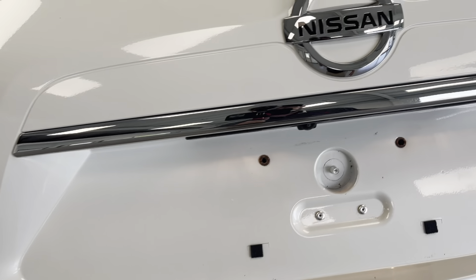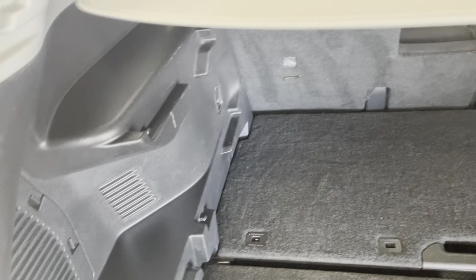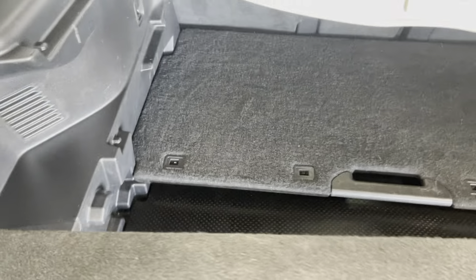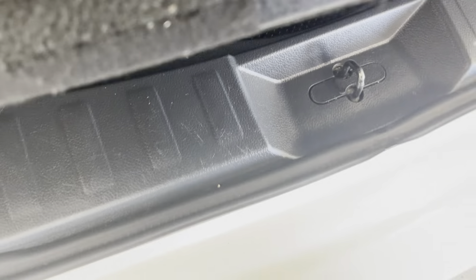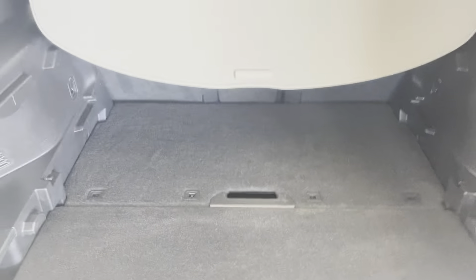Power liftgate — as it comes up you'll also notice it has the factory backup camera. It also has the cargo cover here, which is nice to hide your belongings. You have the trays for customizable cargo as well; you can see the slots and move the tray wherever you'd like for organization. There's also a full-size spare back there. Really cool Utilitrack system in the rear cargo area on these Rogues.